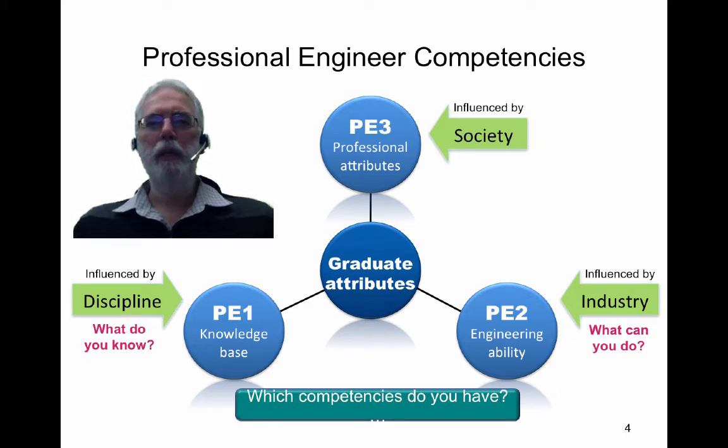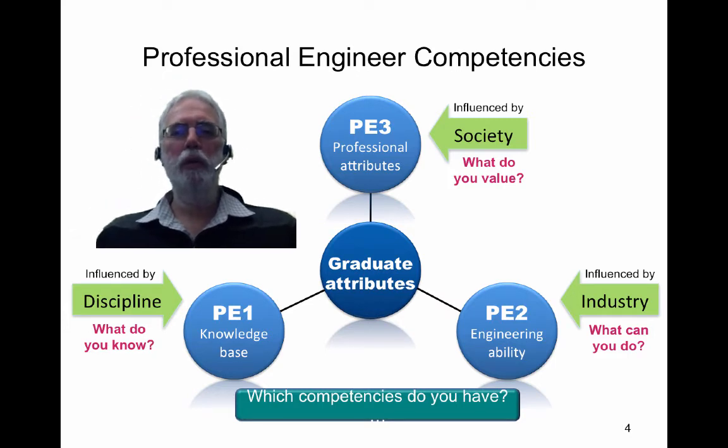The third aspect, professional attributes, is influenced by society and is very much about what do you value. Thinking about your research project and how you can develop these competencies and articulate and communicate them within a job interview is one of the things that we'd like you to work on.